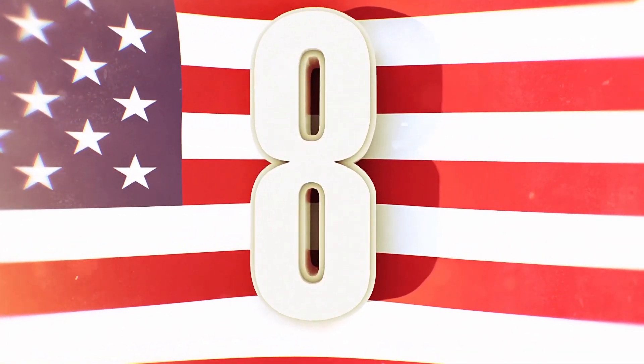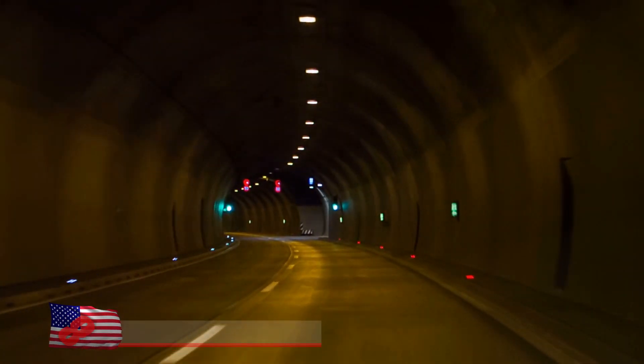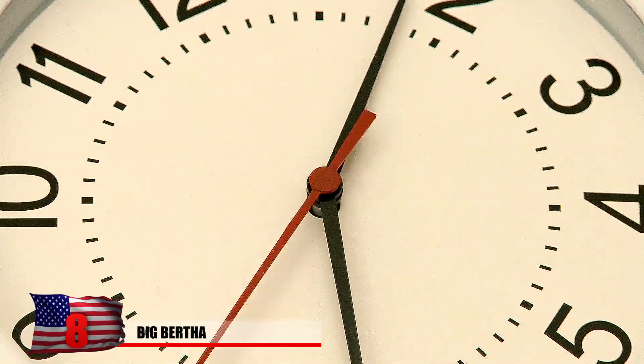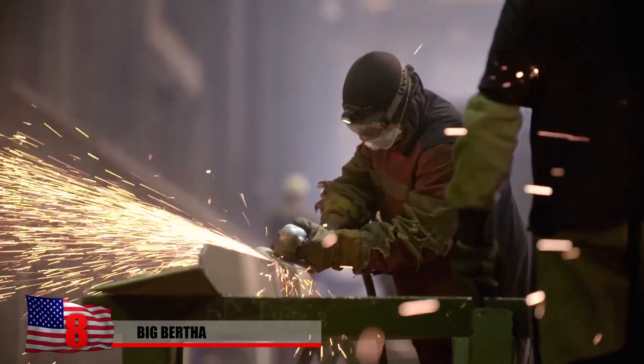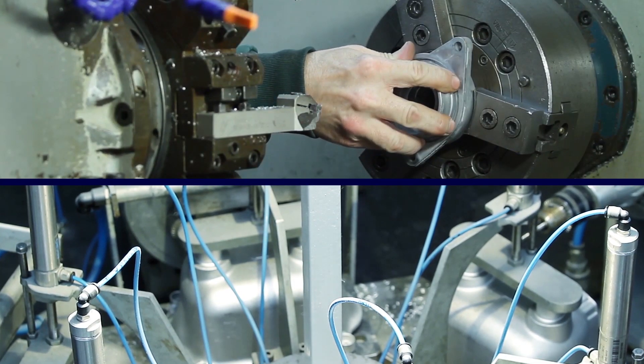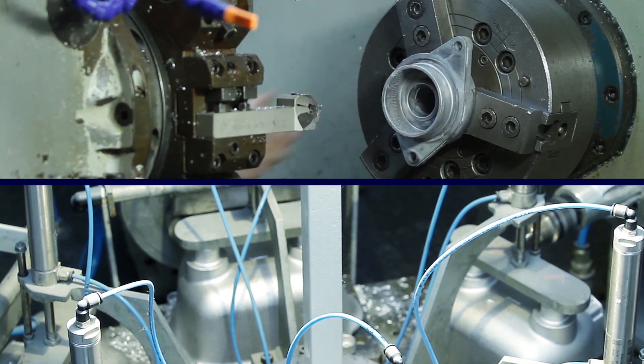Number 8: Big Bertha. Tunnels are most definitely not the easiest thing to make for various reasons. It takes a lot of planning, time, manpower, and materials to get them crafted and stable. So to help ease this burden, massive machines were made to help speed up the process via drilling.